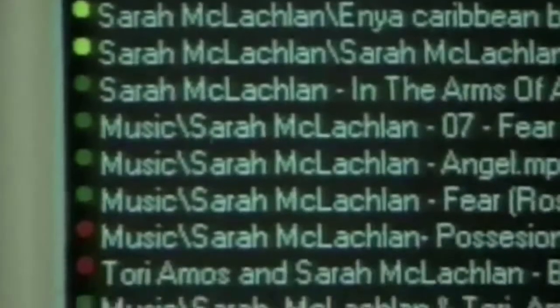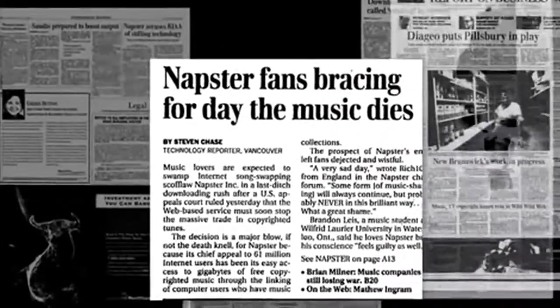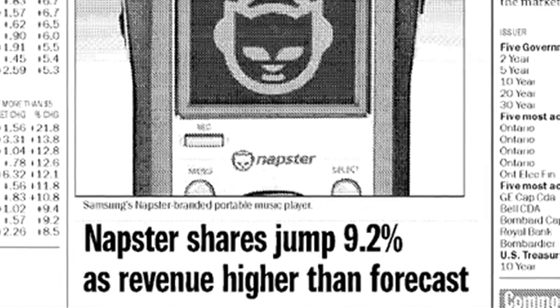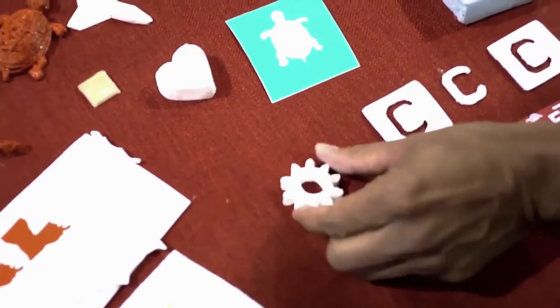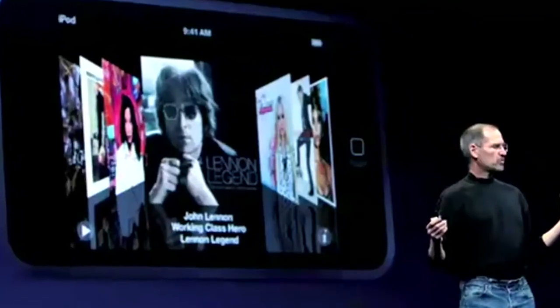The music industry, when someone started copying things, decided the best thing to do was take their time and money and invest it in suing everyone they could find and try to stop the progress of technology. That didn't work very well. And so the hope is that these creators, when they see this new technology, capture some of the upside and say, 'Wait, this can change my business for the better.' It's a hard thing to do, but the music industry has taught us that it may be the thing they have to do.